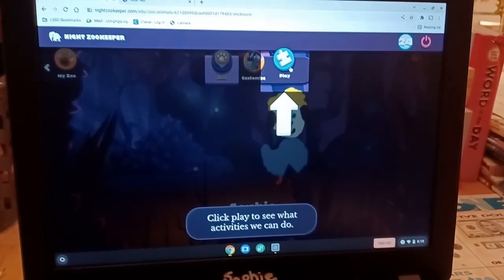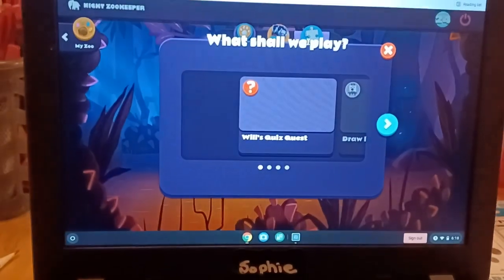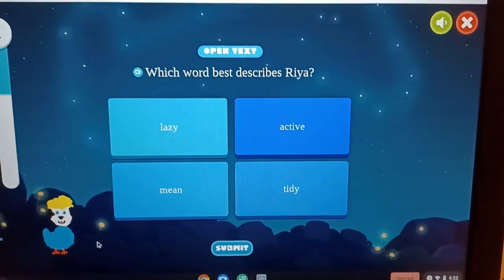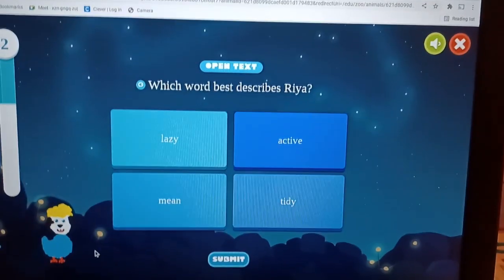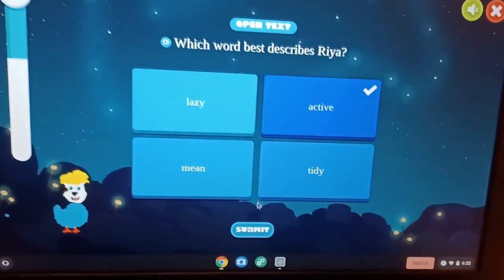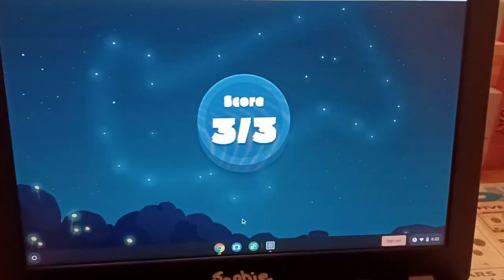We explore what a den is — I explain it's like where an animal lives. Then we read a little passage and answer some comprehension questions: 'Which word best describes Rhea — lazy, active, mean, or tidy?' Sophie answers 'active' and gets three out of three correct. This shows the program is also good for reading comprehension. We then discover that you can interact with other kids on Night Zookeeper and see the animals they've made, buying them with points you earn.